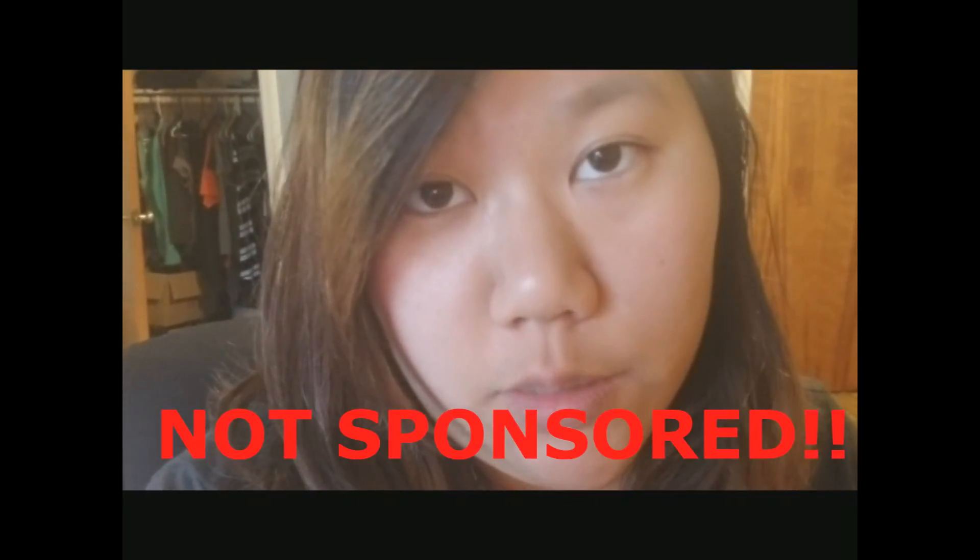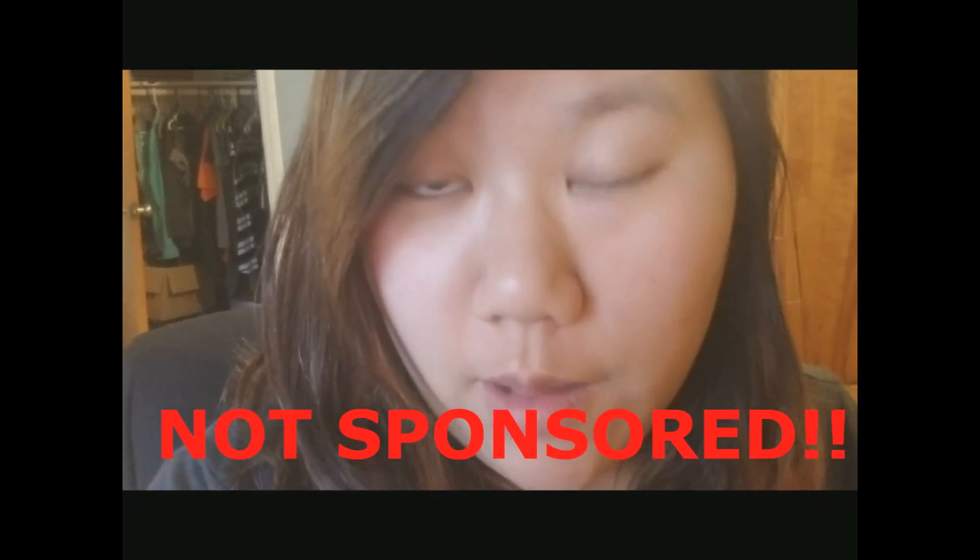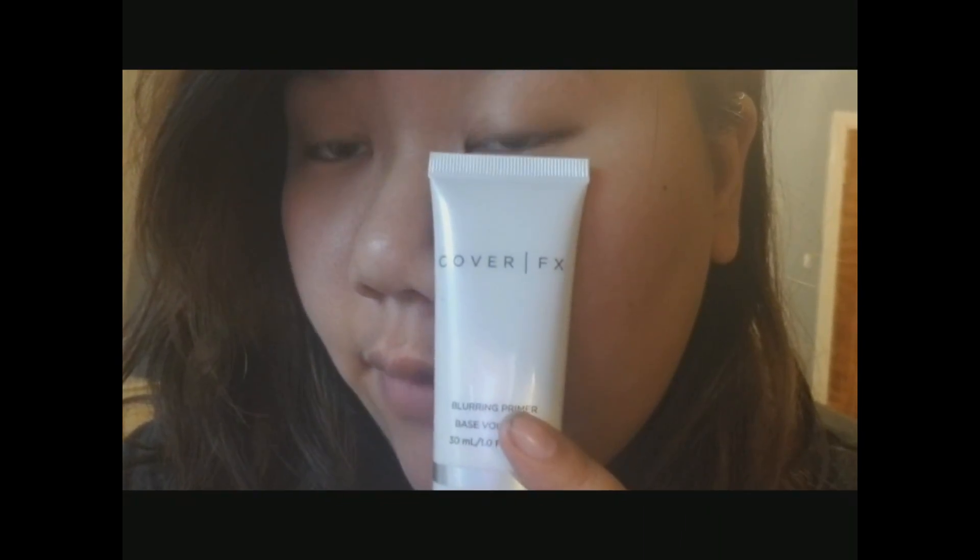Now that we've finished unboxing all the items, I'm just going to be trying each and every one of them on my face. I do want to clarify — I am not sponsored by BoxyCharm. Anything that you see in this review is all bought out of my own pocket, and anything I review in this box is my own honest opinion. As you can see, I'm not wearing any makeup on my face. I'm just going to go ahead and go in with the Cover FX primer and do a couple dabs on my face.